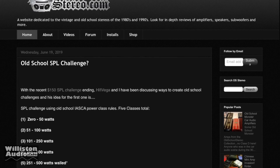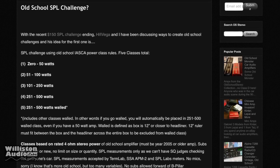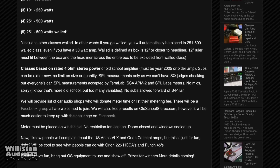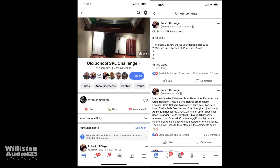What do you guys know about the Old School SPL Challenge? If you haven't heard of this yet, check out OldSchoolStair.com — we've got all the details there. Also on Facebook, look up the group Old School SPL Challenge to learn more about what's going on, how you can enter, and all the rules.